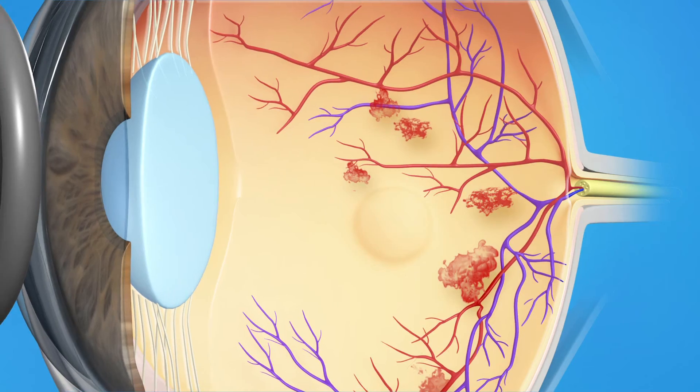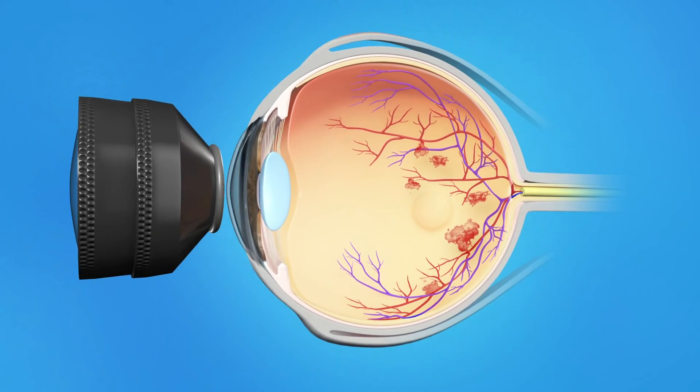Laser surgery is often used to reduce swelling of the macula. It is usually performed in an office setting. An anesthetic is used to numb your eye, and a special contact lens is placed on your eye to help keep the eye from moving and to focus the laser. It is important to keep your eyes as still as possible during the treatment. The procedure takes about 15 minutes.